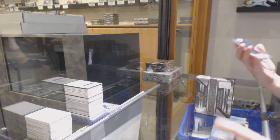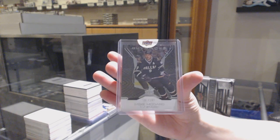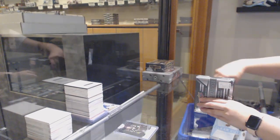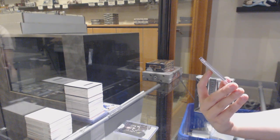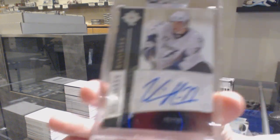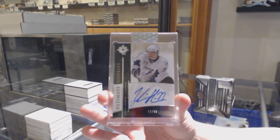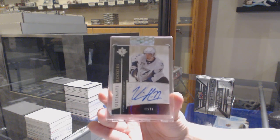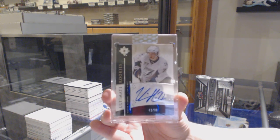We've got for the Dallas Stars, number to 199, Mike Modano, base. And we've got an Ultimate Rookie Auto numbered to 299 for the Tampa Bay Lightning, Victor Hedman. Ultimate Rookie Auto numbered to 299, buyback for Tampa, Victor Hedman. Congrats!